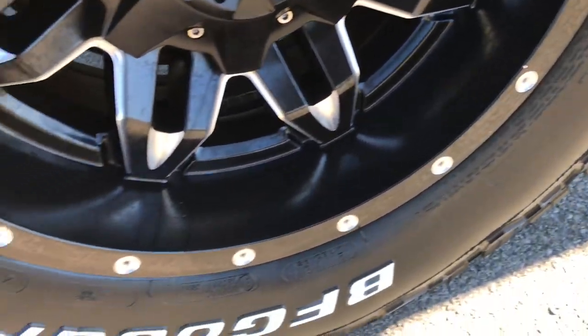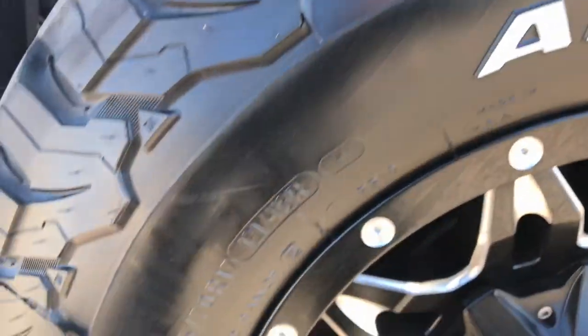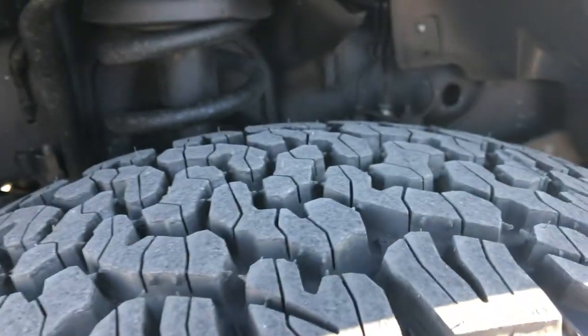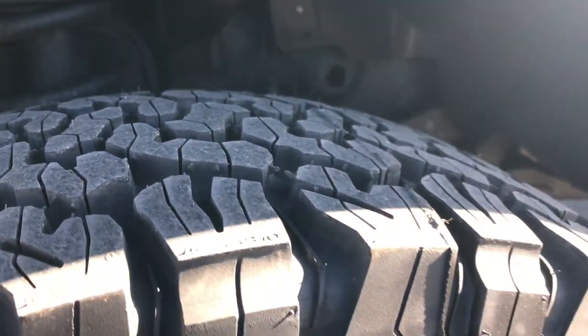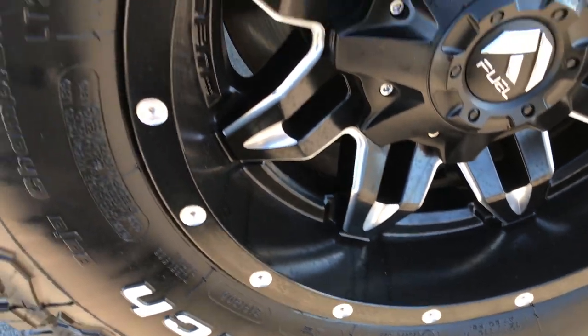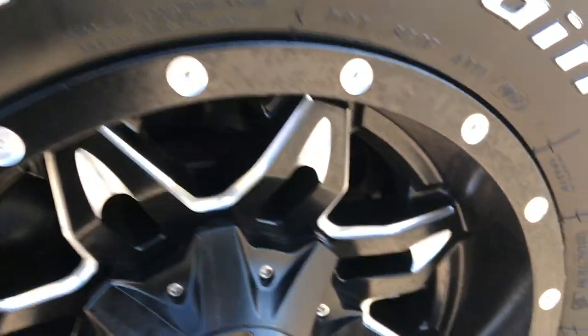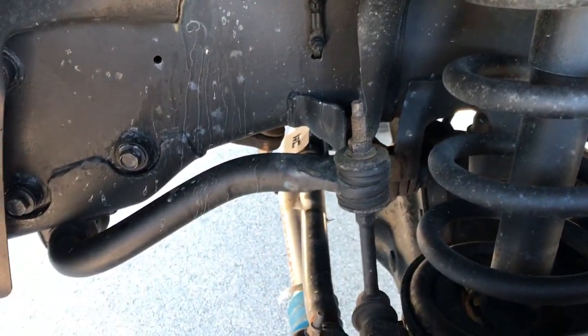It has BF Goodrich all terrain tires on it — these are LT 285/70R17's and they are brand new. We put these on in our safety inspection, so it has 4 brand new tires. Fuel painted and polished aluminum rims that are in excellent shape. You can see the frame and underbody on the truck is in really nice shape as well.